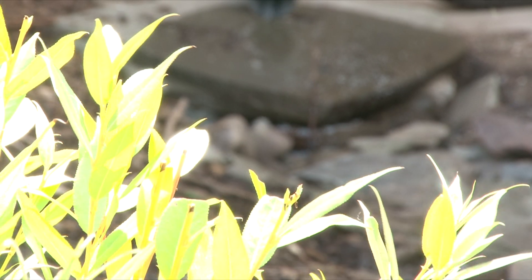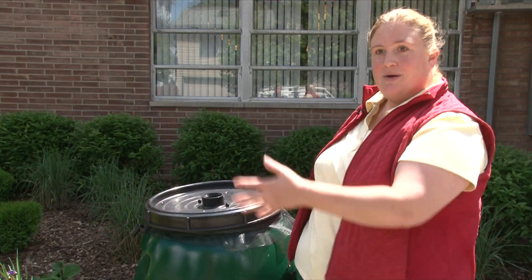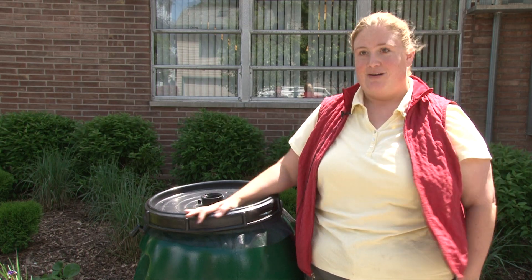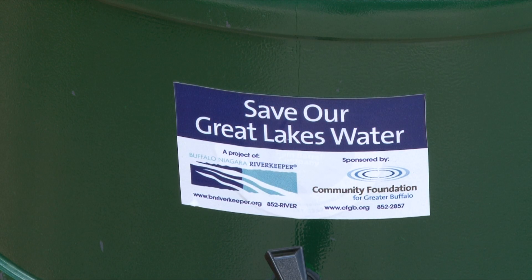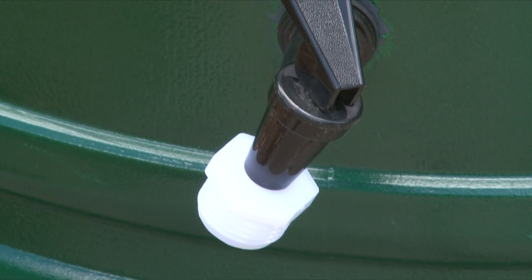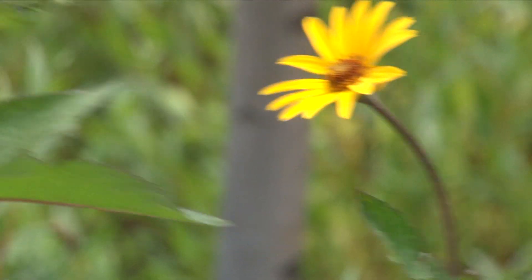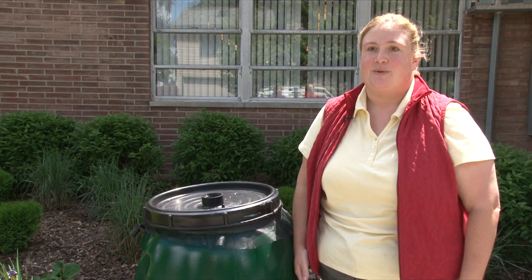What you can do is disconnect your downspout, have it go into a rain garden such as the one behind me or into a rain barrel. A rain barrel is another great way that you can both conserve rainwater for your garden and outdoor chores, but it also helps to keep the rain from the drain, as we like to say.